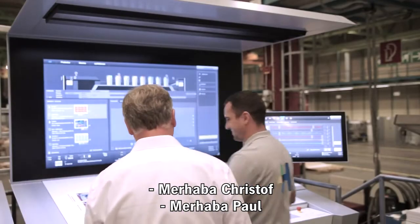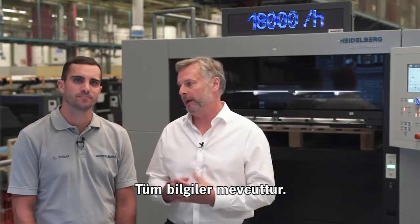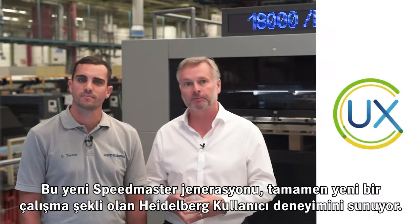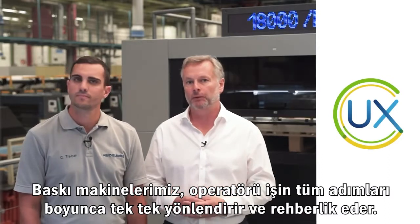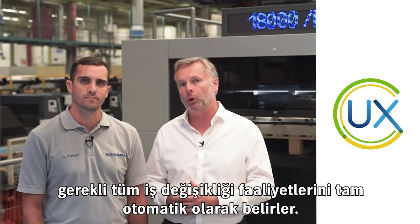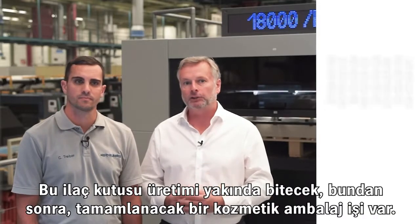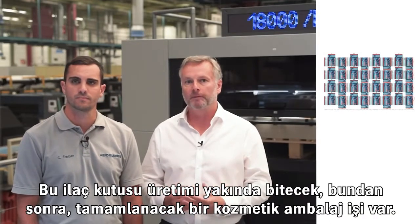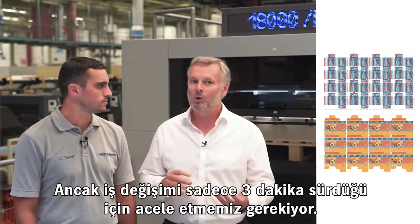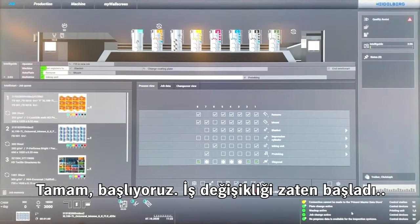The data has arrived from the Pronect workflow at the new Speedmaster XL106 control station and all the information is now available. This new Speedmaster generation offers a completely new way of operation — the Heidelberg user experience. Our presses guide and navigate the printer through the individual work steps. The Telistart, which is included in every Speedmaster, determines all the necessary job changeover activities fully automatically, for up to 50 jobs in advance. The production of this pharmaceutical folding box will soon be over, after which we switch to a cosmetic carton. Since the job changeover only takes about three minutes, the job change begins already.